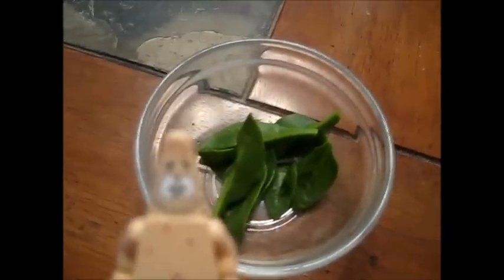Now we need to get our tomato. I could not find any tomatoes, but I found the next best thing — ketchup!